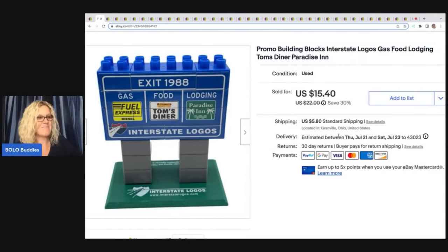This here came out of the Goodwill bins and it is not like Lego or Mega Bloks or anything fancy like that — it's just cool. It's advertising; I probably should have used 'advertising' in the title. Interstate logos — I don't know if this is a company that puts these together — but puts it on little building blocks. Is that awesome or what? I had to grab it. I sold this for $12 plus shipping.